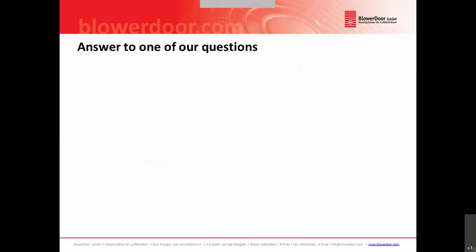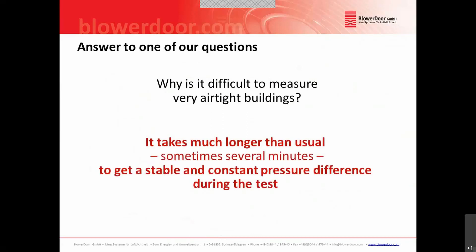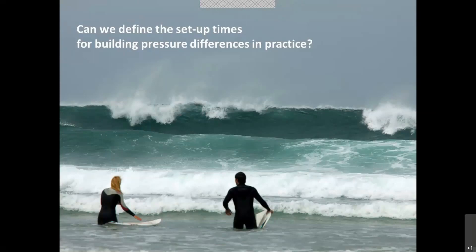So we now have one answer to one of our questions — why is it difficult to measure very airtight buildings? It takes much longer than usual, sometimes several minutes, to get a stable and constant pressure difference during your test. This was our experience from practice, and now we have the question: can we define or calculate the setup time for the building pressure difference before doing the test or during the test? Because in the field I do not know whether it takes one minute or four minutes before I can collect usable data.